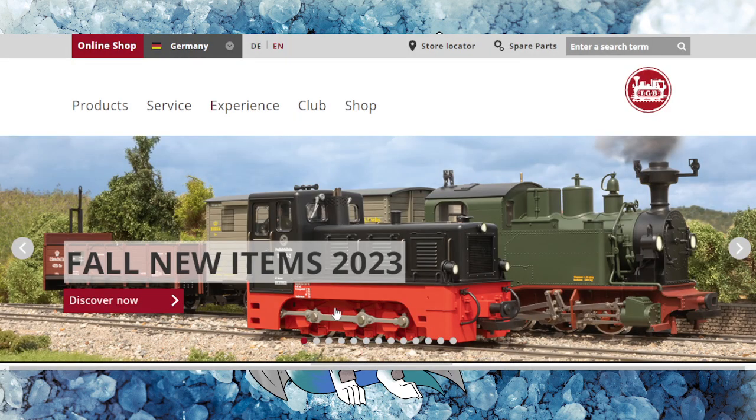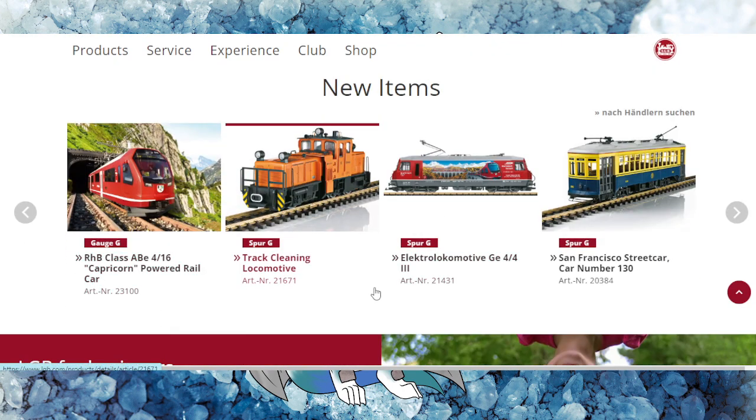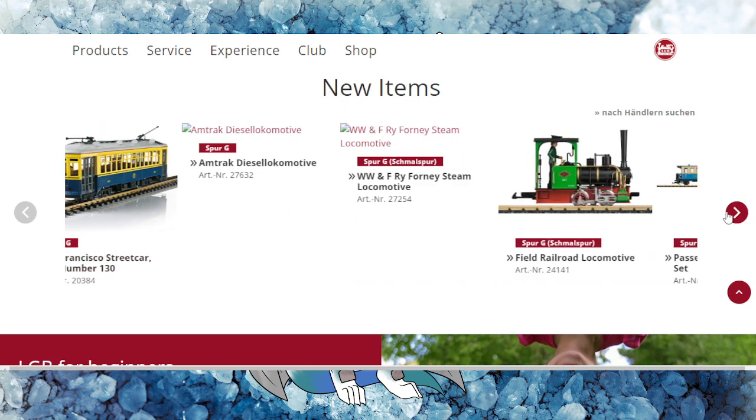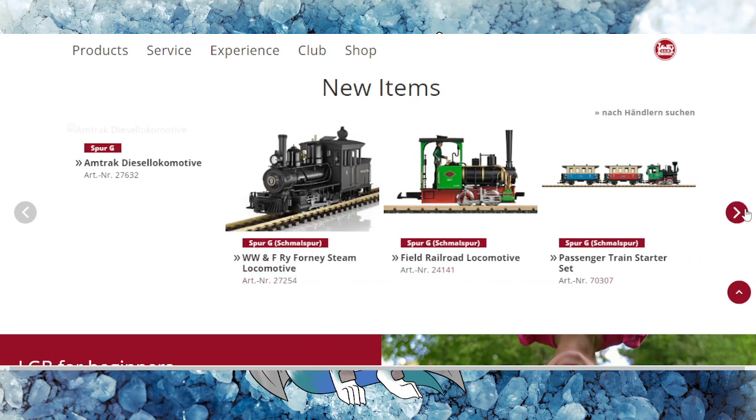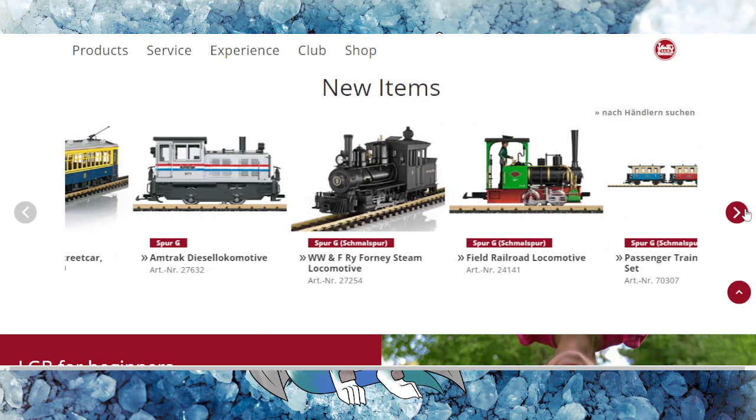We'll jump over to G scale. LGB has a nice variety of offerings when it comes to European G scale models. G scale is typically garden scale and is typically used outdoors, but you can also have a G scale layout inside if you wish — it is your railroad, do what you want with it.